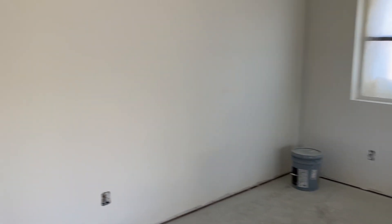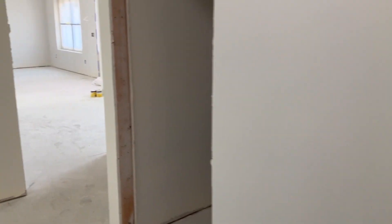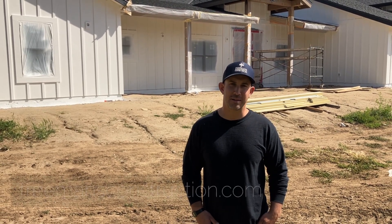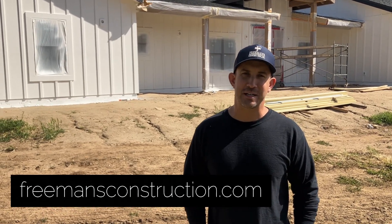We've got a lot going on here. Like I mentioned, we're in an exciting new phase — exciting for both us and the clients. We will have cabinets in here by next week and this house will look completely different. I hope you enjoyed a little tour and update of what's happening inside this home. If you'd like more information on how to build a custom home, an ADU, or a whole house remodel, visit our website at freemansconstruction.com — check it out, and we'll see you next time.